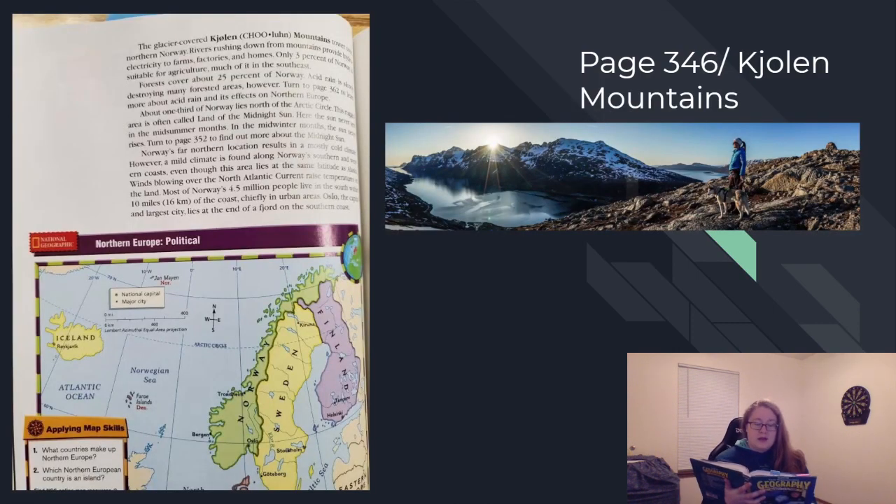The glacier-covered Chulun Mountains tower over northern Norway. Rivers rushing down from mountains provide hydroelectricity to farms, factories, and homes. Only 3% of Norway is suitable for agriculture, much of it in the southeast. Forests cover about 25% of Norway. Acid rain is slowly destroying many forested areas, however. Turn to page 362 to learn more about acid rain and its effects on northern Europe.